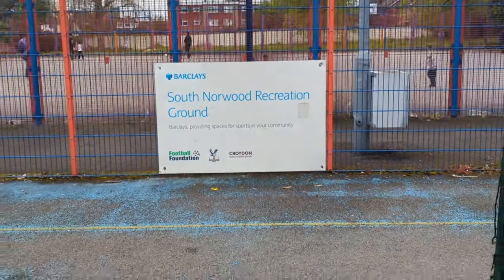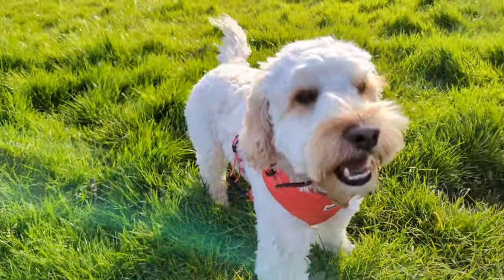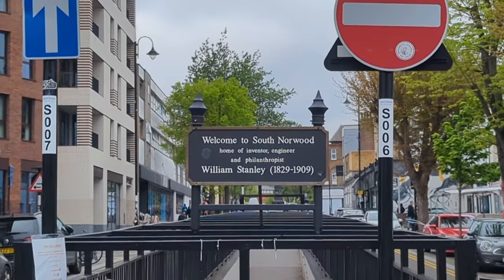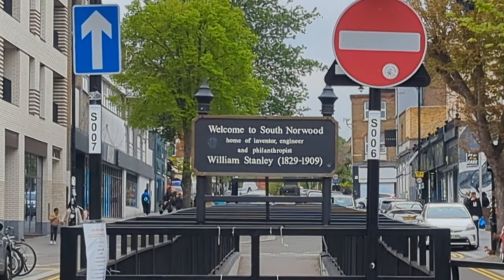South Norwood Recreation Ground is a spacious public park which is only a very brief walk away from Norwood Junction train station. Most new visitors to the area probably wouldn't even know it's there, so I wanted to draw attention to it because I think it's a pretty good park, and in this video you'll find out why.